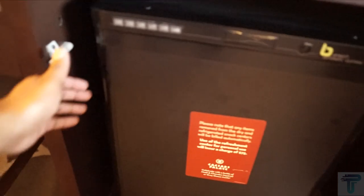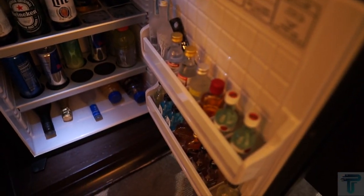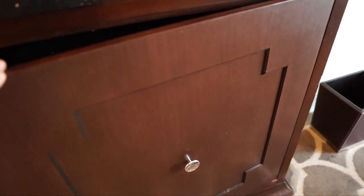Over here there's a mini fridge — it's an empty mini refrigerator — but you also have a mini bar, so if you want to grab some drinks and such, it'll just charge the card you used at check-in.